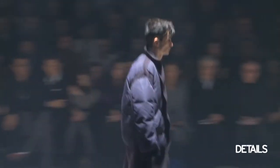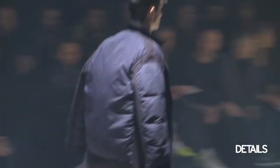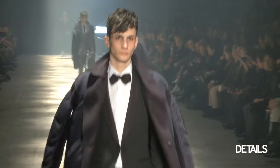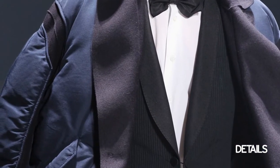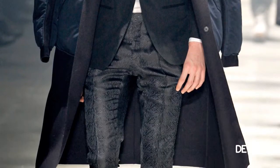My favorite piece was the puffer hybrid trench coat that had this sporty-slash-tailored mix, which I thought was a really modern take on a classic outerwear piece. You had the nylon and the poofiness of a puffer mixed with the streamlined silhouette of the trench, and I thought the two went together really nicely.